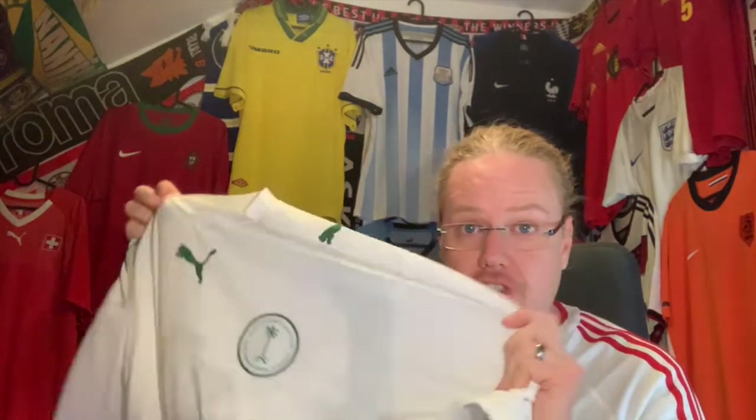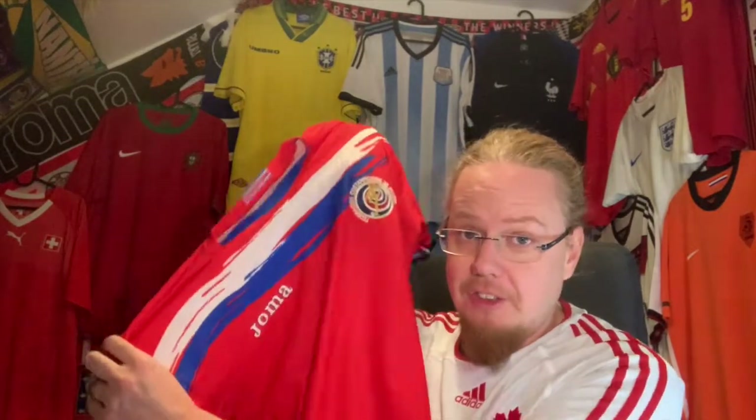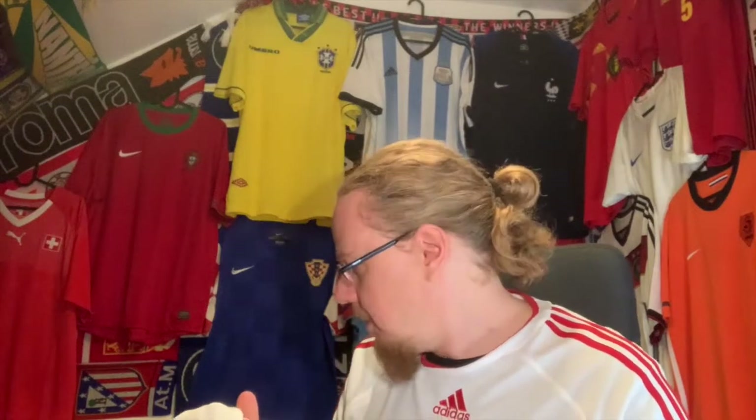Thank you so much Idris for helping me with my goal for the season, encouraging me to continue, and for helping me with this Saudi Arabia shirt by having it shipped to you, and of course for finding this Costa Rica jersey. In the other two parts - especially part three - he helped me out even more. I'll see you in the next video with the big helping hand from Idris!